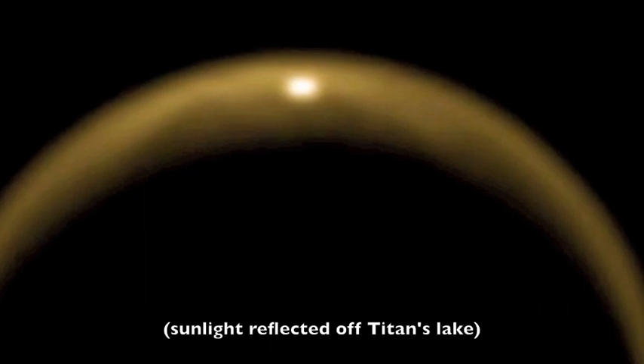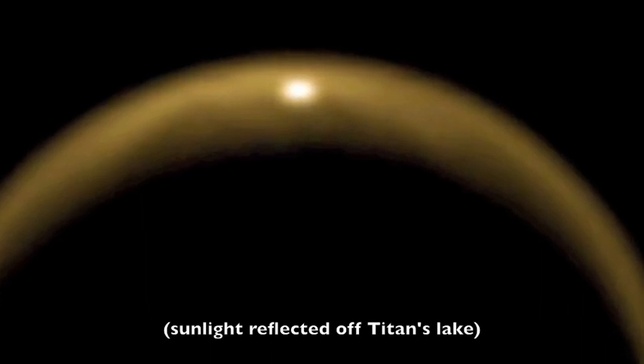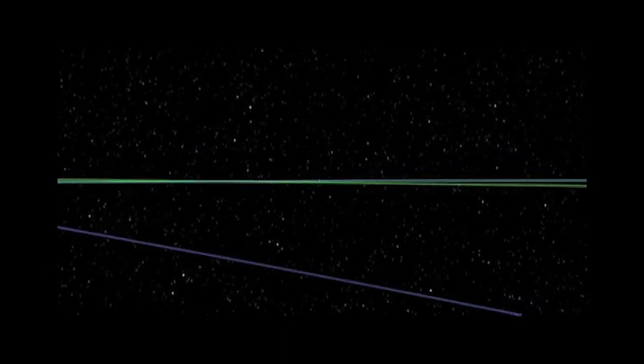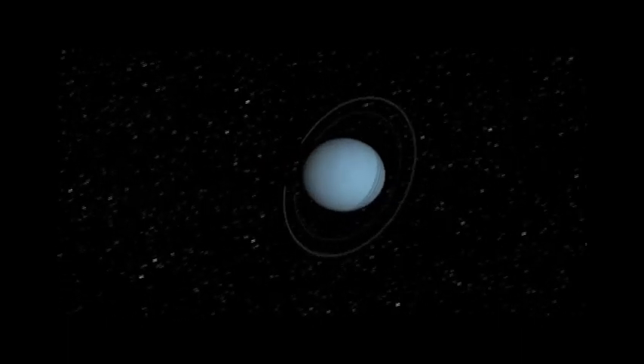Of course, we're pursuing a balanced science strategy where we're going to get information on Saturn, the rings, and the magnetosphere. Our mantra is balanced science. We're not really focusing just on the moons or just on any one particular thing. We're kind of doing the whole enchilada.